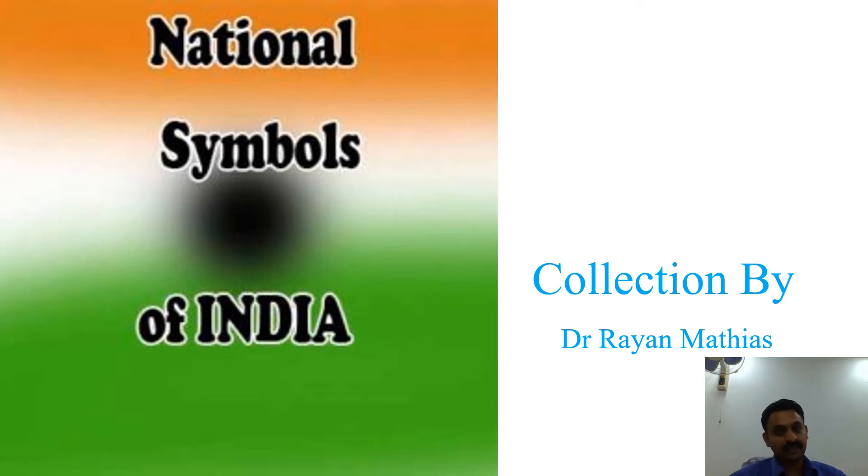Hi friends, I'm Dr. Ryan here. As we all know, we are celebrating our Republic Day. I want to discuss with you the national symbols of India. I believe that every one of us should know our national symbols. Knowing them is equally important, and we should also know why they are called national symbols and what is their importance. In this video, you will come to know the national symbols of India along with brief information about each symbol.